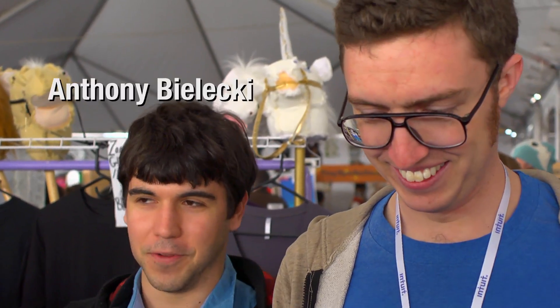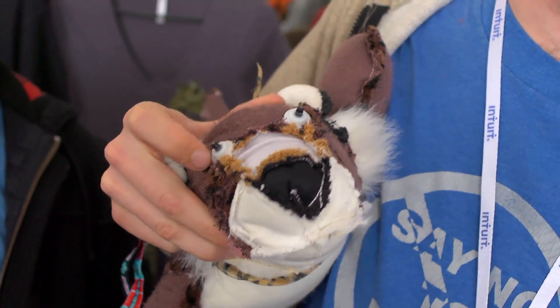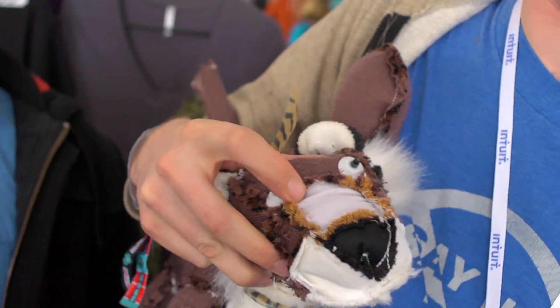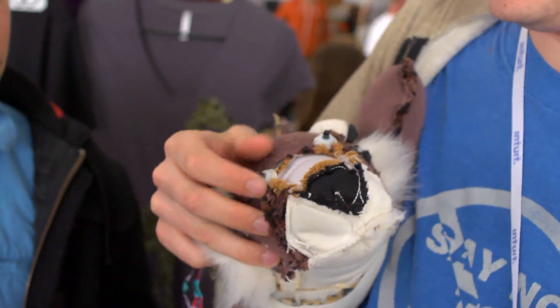If you haven't seen a stuffed animal from the inside before, it's a little frightening at first. Like the eyes, for example — on the other side of this eye is a normal eye. This is the iris, the black iris, and then this is white plastic. You would never see that if you didn't look inside.